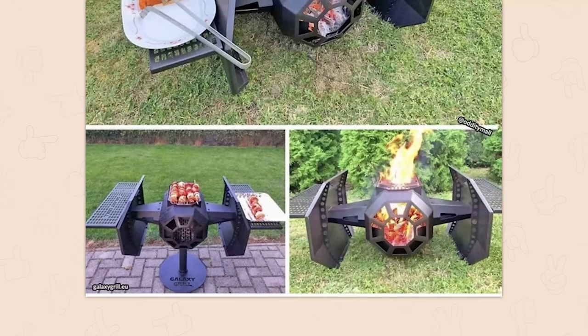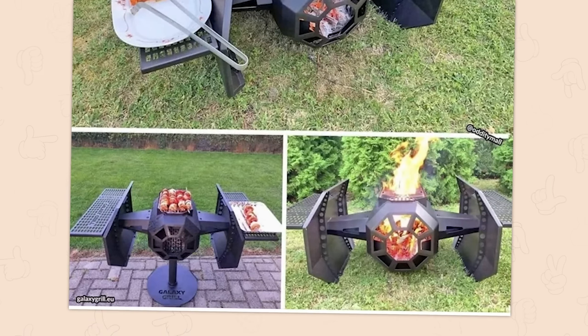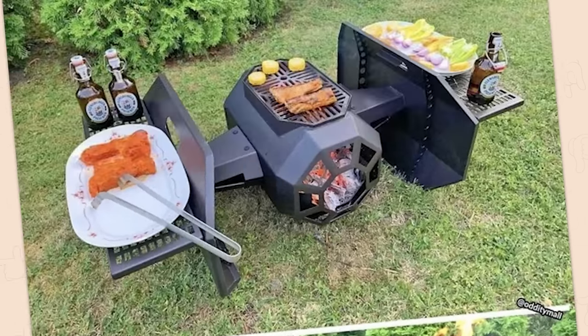This TIE fighter grill, though. Thank god it has a stand. I was going to say it's really great that you have to squat down to use it.